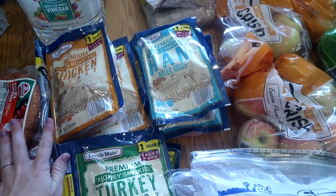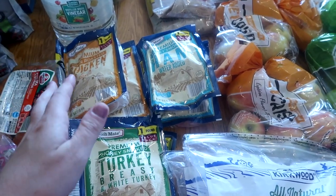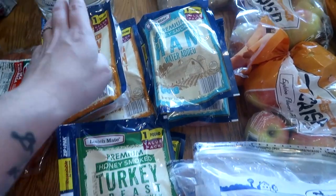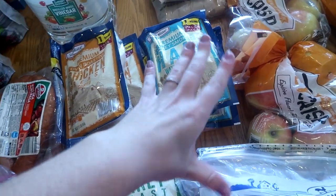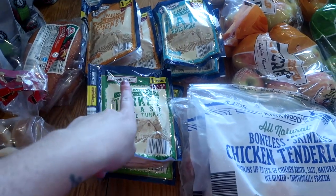Same thing with lunch meat — since 2020 my Aldi either has it or doesn't. Today they had it, so I got two packages of turkey breast, two of chicken, and two of ham. Great timing especially with school starting back up.